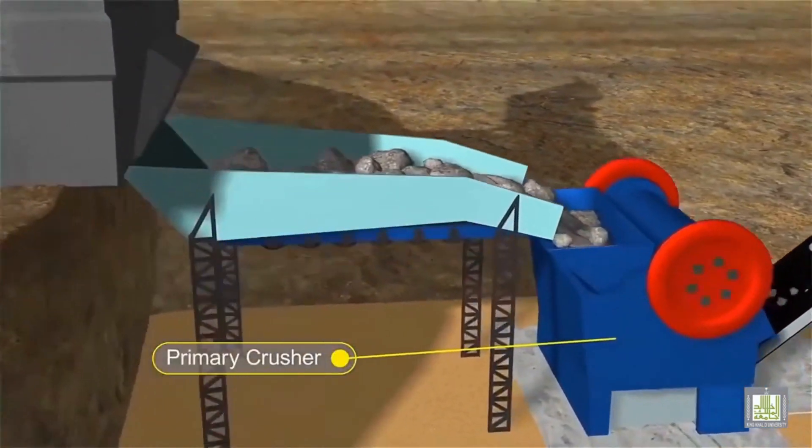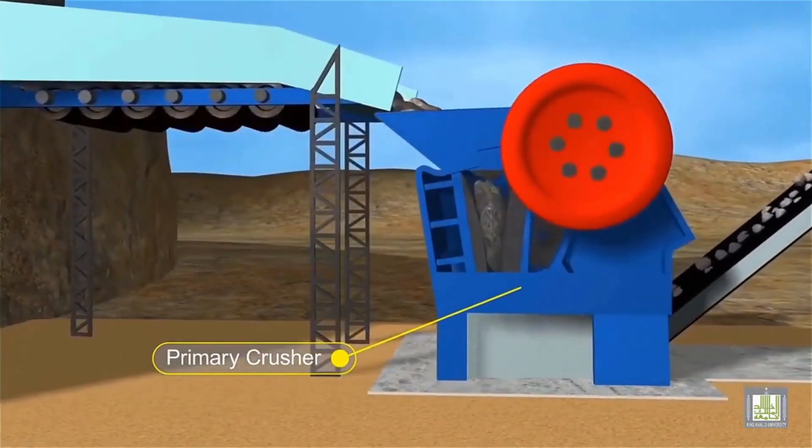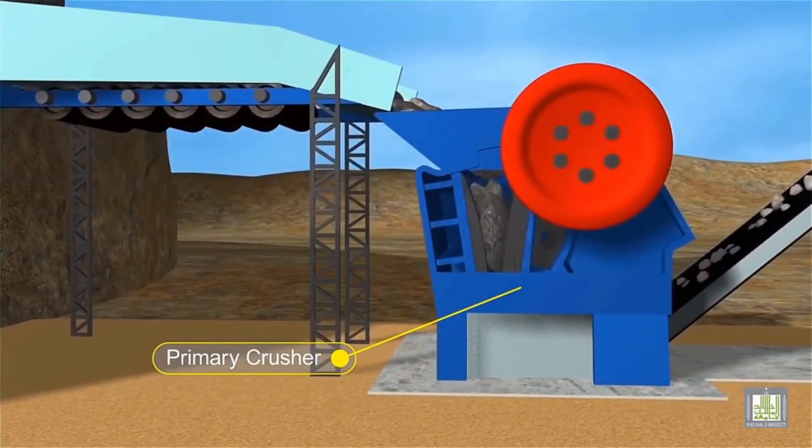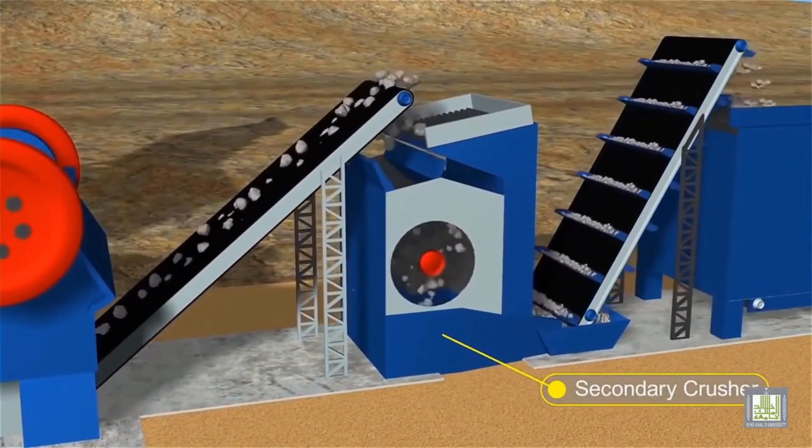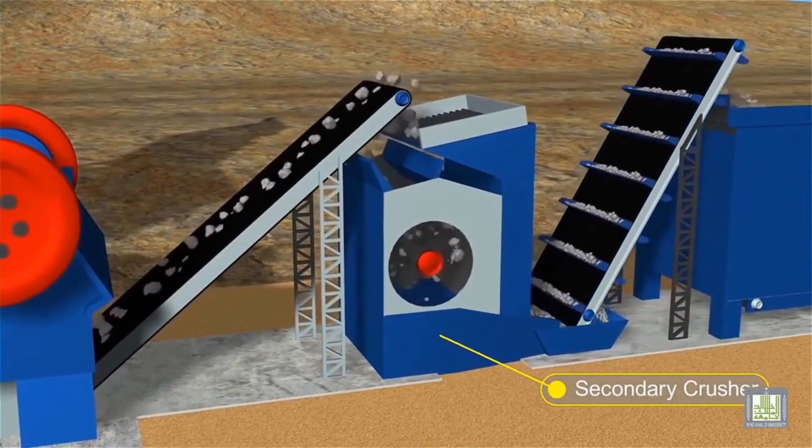Once the raw materials are collected, they're transported to the crushing and grinding units. Here, the limestone and clay are crushed into fine powder, which is essential for the subsequent steps.